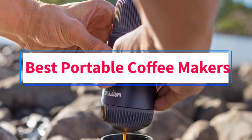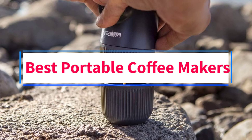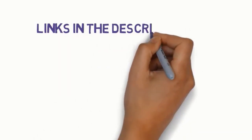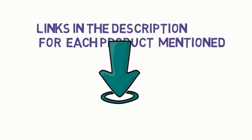Are you looking for the best portable coffee makers? In this video, we will look at some of the four best coffee makers on the market. Before we get started, we have included links in the description, so make sure you check those out to see which one is in your budget range.